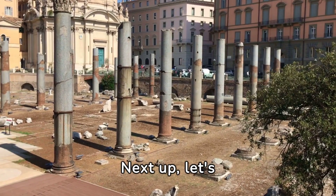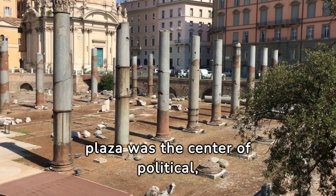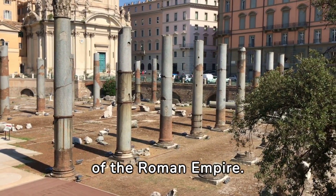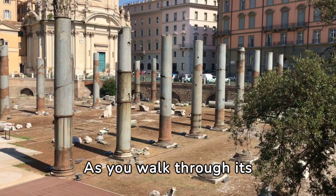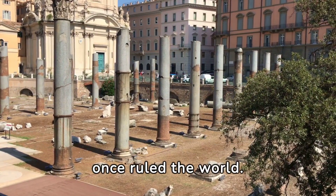Next up, let's explore the Roman Forum. This sprawling plaza was the center of political, religious, and commercial activities during the height of the Roman Empire. As you walk through its ruins, you can still feel the grandeur of the empire that once ruled the world.